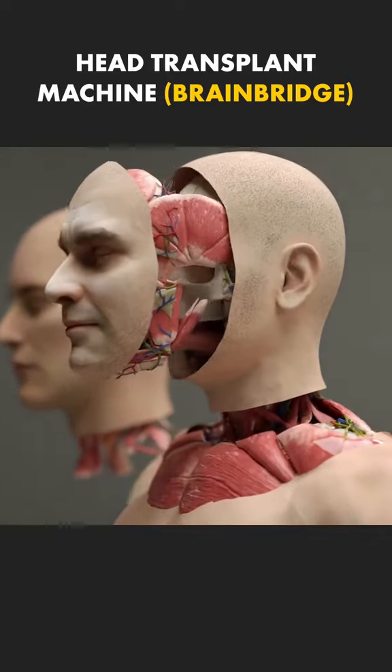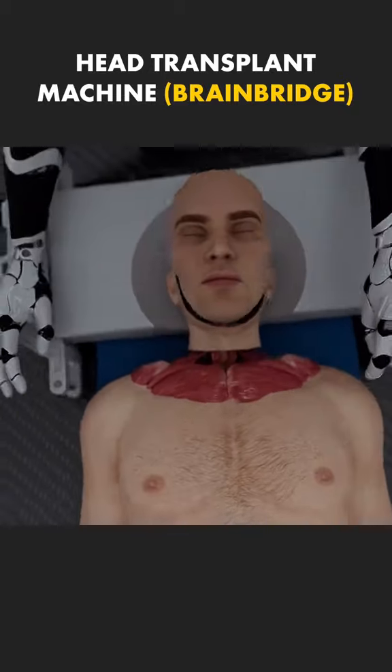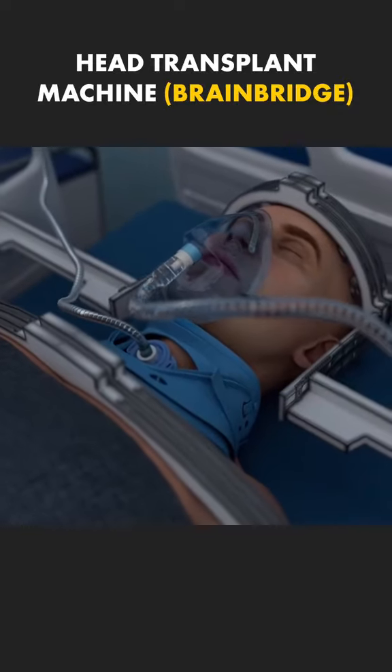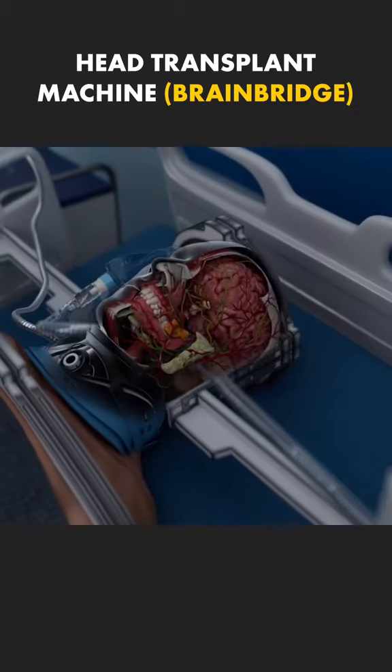Next, it performs a face transplant to reduce tissue rejection and enhance aesthetics. Post-surgery, the patient is kept in a coma for up to 4 weeks for stabilization. BrainBridge's AI monitors and adapts the recovery process in real time.